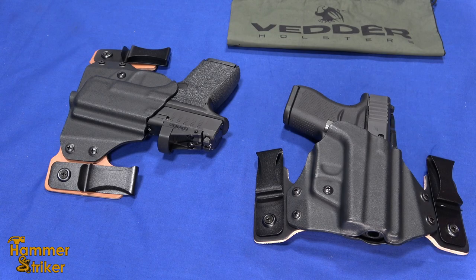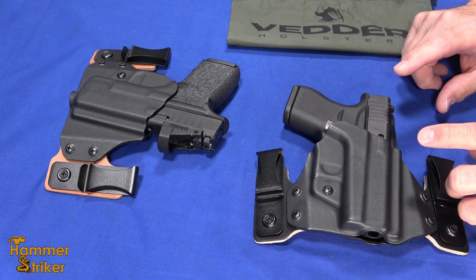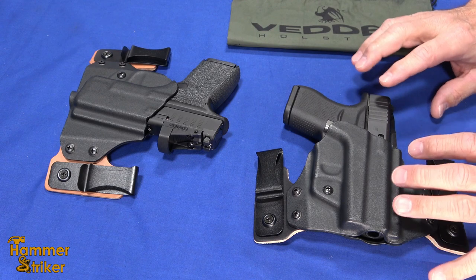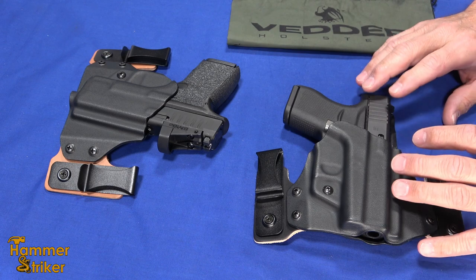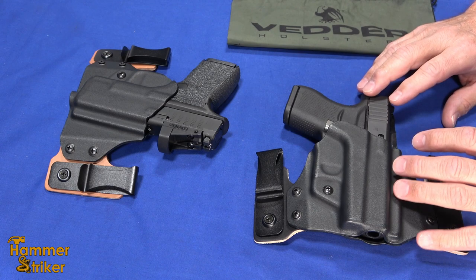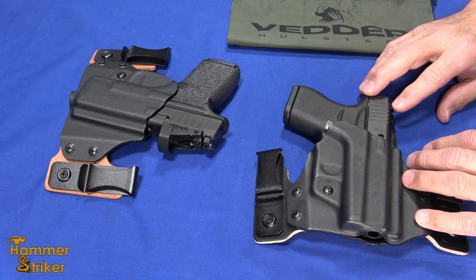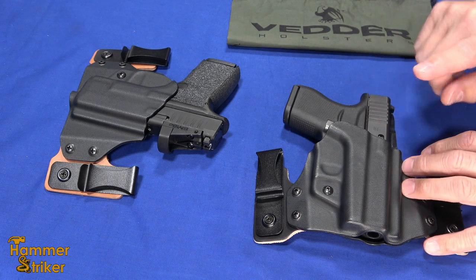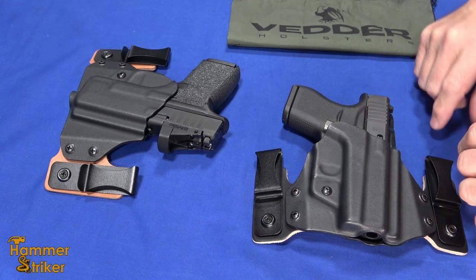Hello, everybody. This is Hammerstriker here. I've got a couple more Vedder holsters, and these holsters are their ProTuck. The interesting thing about these is they're designed for an area of holster draw that a lot of people like to do but doesn't get as much attention from holster manufacturers — and that's the four to six o'clock position on your back. There seems to be a much smaller diversity of holsters available for that position, and if that's the way you like to carry, Vedder's has got you covered.